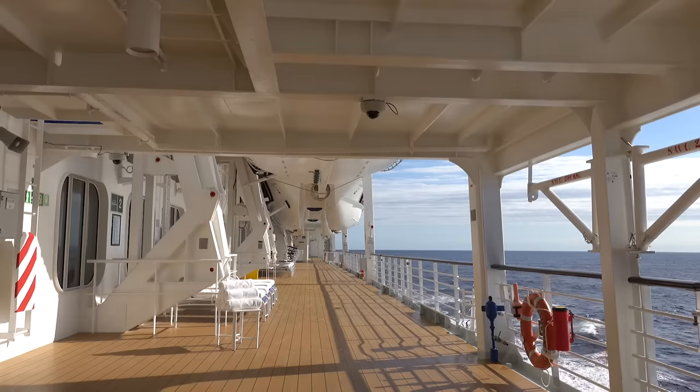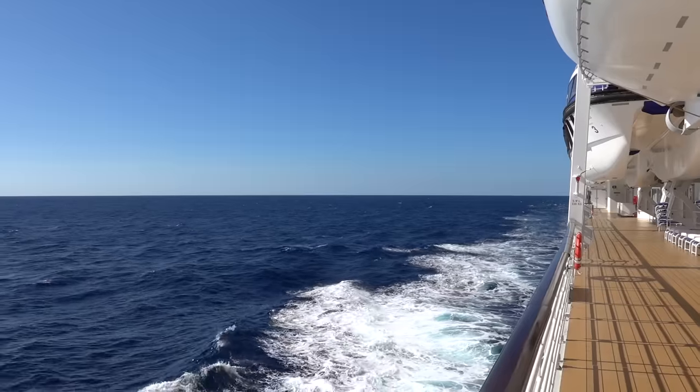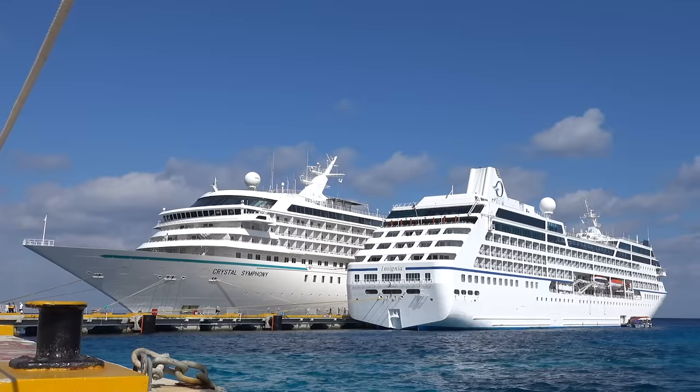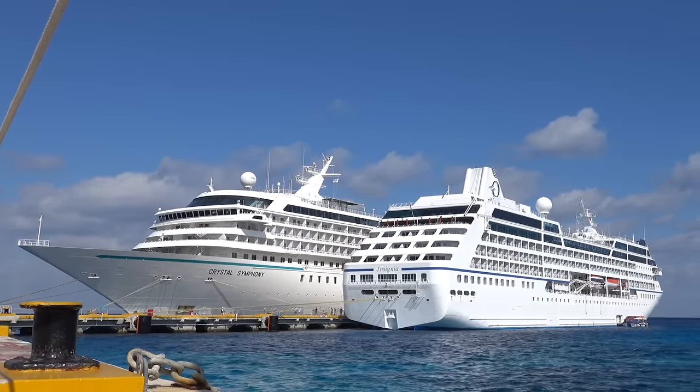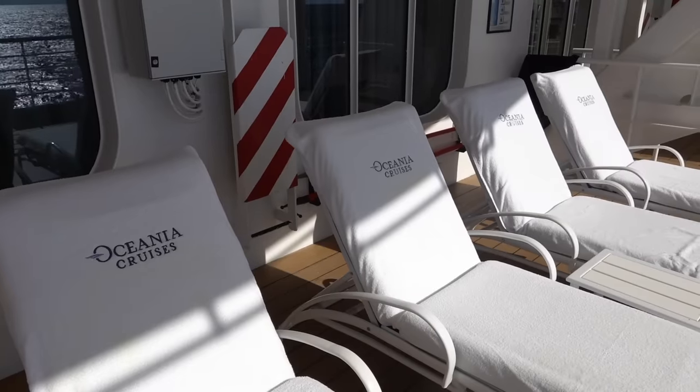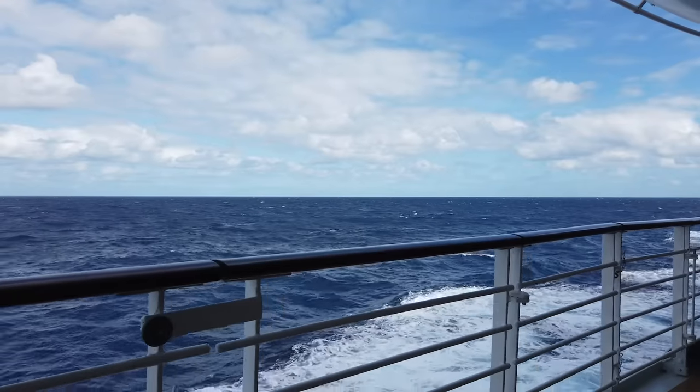Four of those are what are known as the R-class ships. These were originally built for Renaissance Cruises and bought by Oceania when they went bankrupt. So those four ships hold 698 passengers, just under 700. The ships are the Regatta, the Nautica, the Insignia, and the Serena.